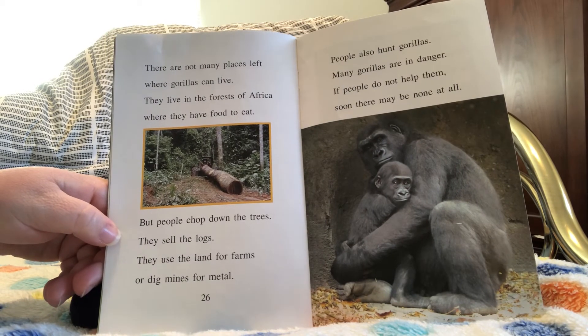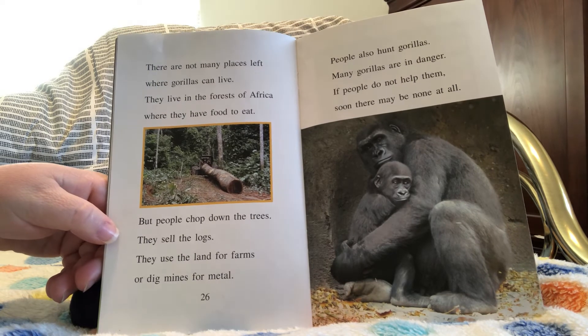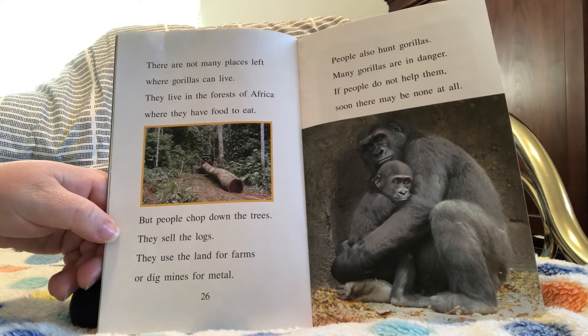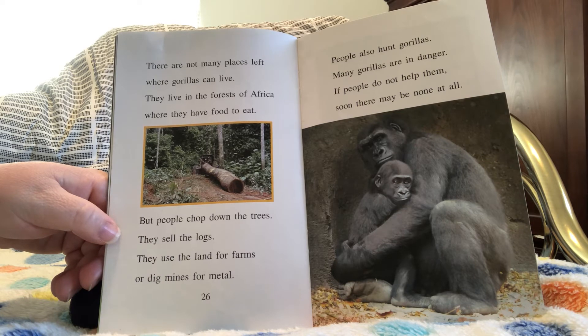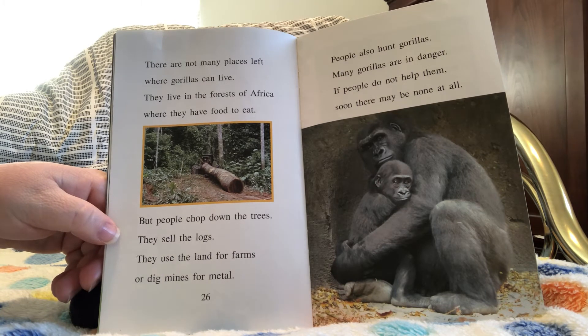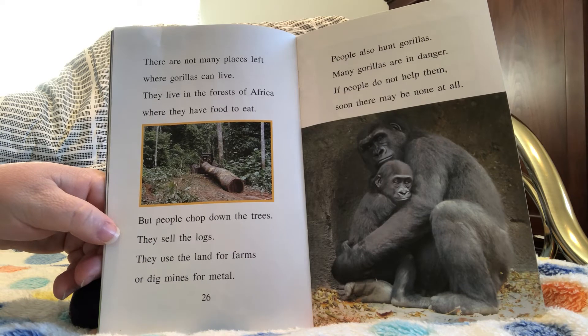There are not many places left where gorillas can live. They live in the forests of Africa where they have food to eat, but people chop down the trees, sell the logs, and use the land for farms or dig mines for metal. People also hunt gorillas. Many gorillas are in danger. If people do not help them, soon there may be none at all.